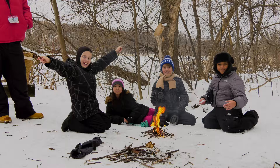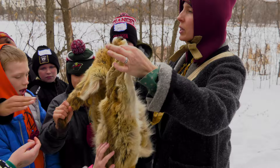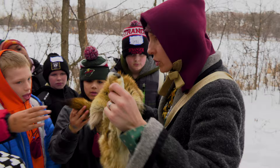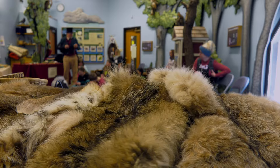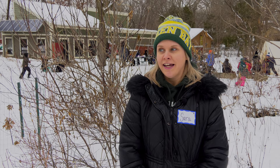Kids have come up to me and said, Mrs. D. Smith, I just got to make fire. Mrs. D. Smith, I got to go walk on top of the snow with my snowshoes. Or they got to experience touching the different furs — what they feel like, what they look like. And now they have an understanding as to what those furs could have earned them at trading posts as well.